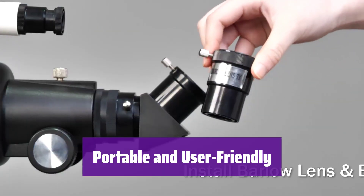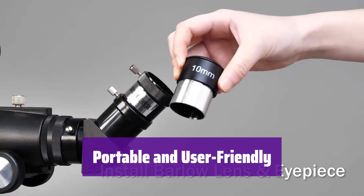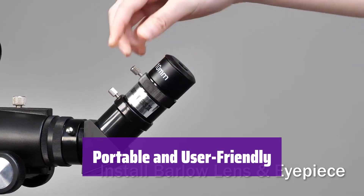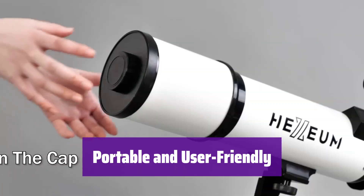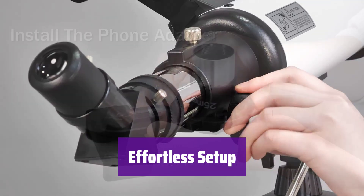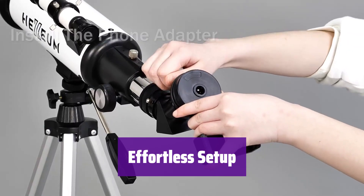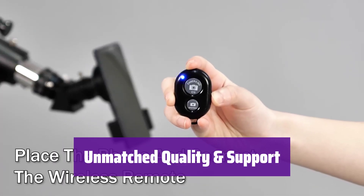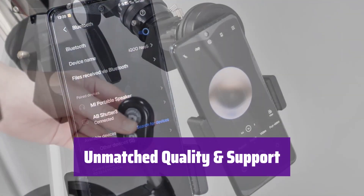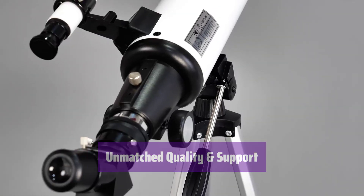Take it anywhere. It's lightweight, portable, and easy to set up, requiring no tools. The included tripod, phone adapter, and carrying bag make it perfect for both backyard astronomy and travel. Get ready to observe in minutes — it's incredibly easy to assemble and use, even for first-time users. Simply unpack, set up, and start exploring. We stand behind our product. Enjoy peace of mind with our lifetime maintenance and 24/7 customer support. We're here to help you every step of the way.